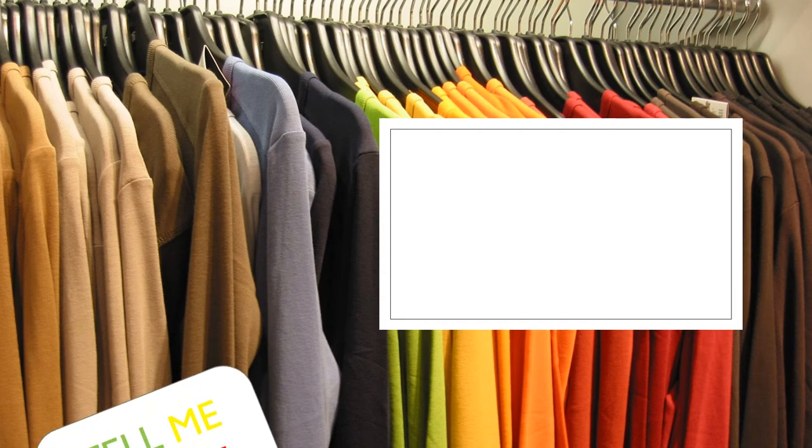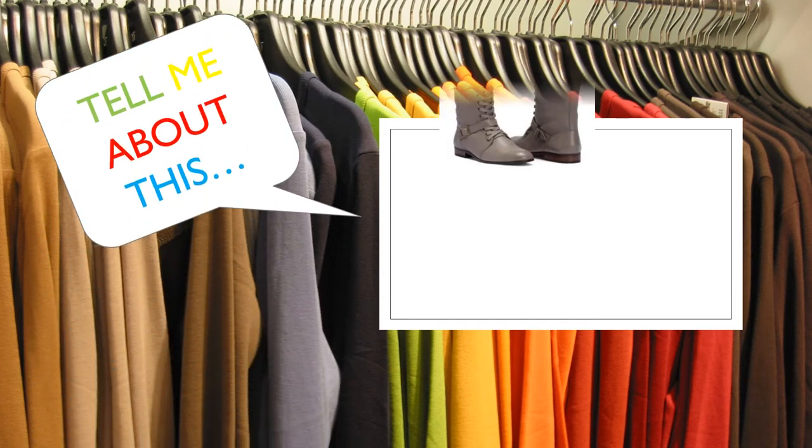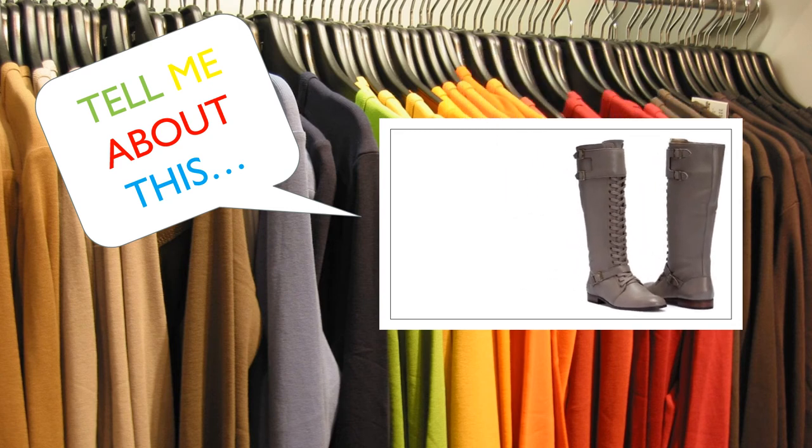Very good, and tell me about this. These are? These are called boots.